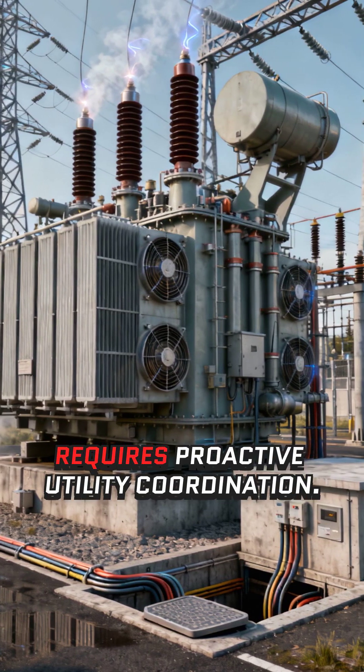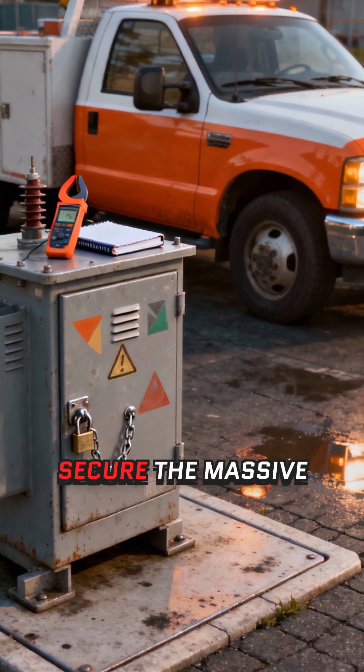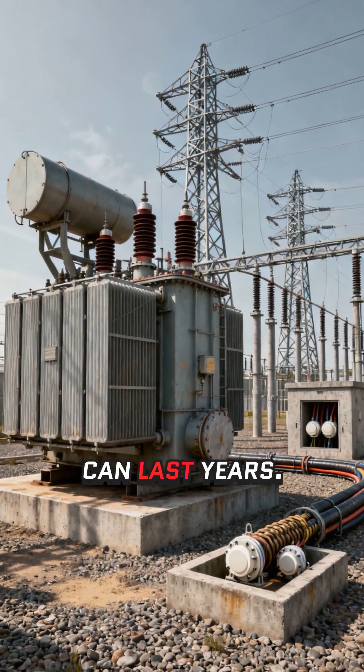Critically, a multi-megawatt hub requires proactive utility coordination. Engage your utility partner immediately to assess and secure the massive electrical capacity needed to avoid project delays that can last years.